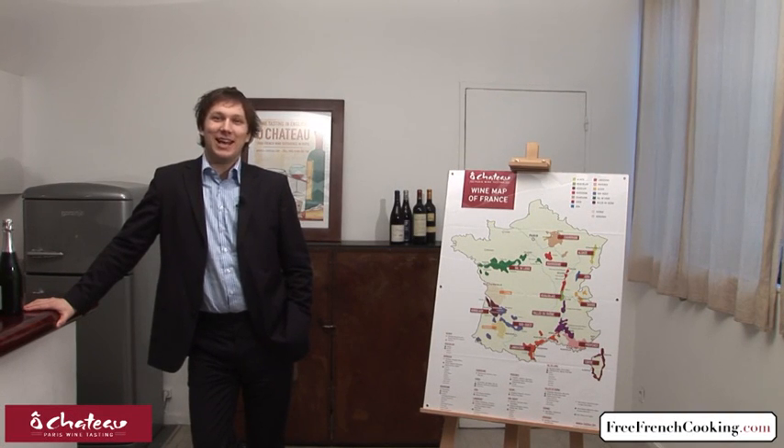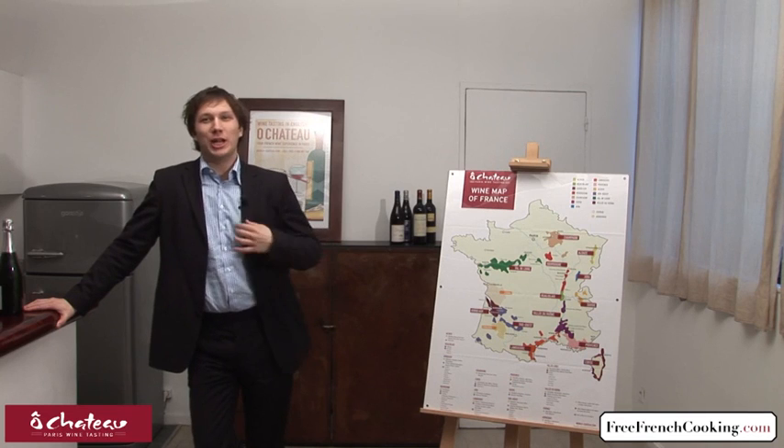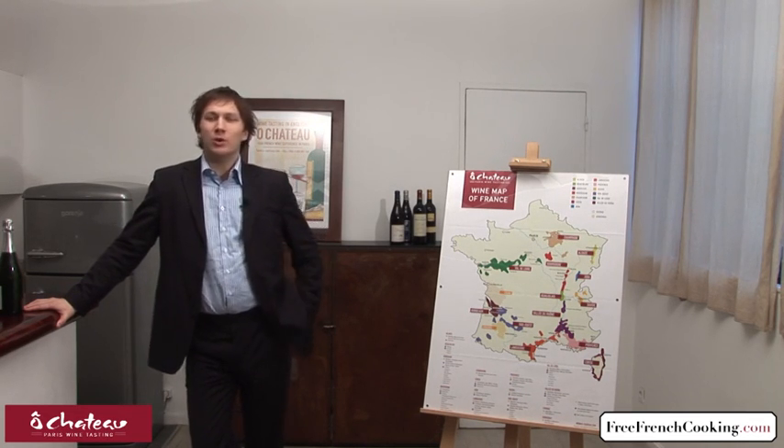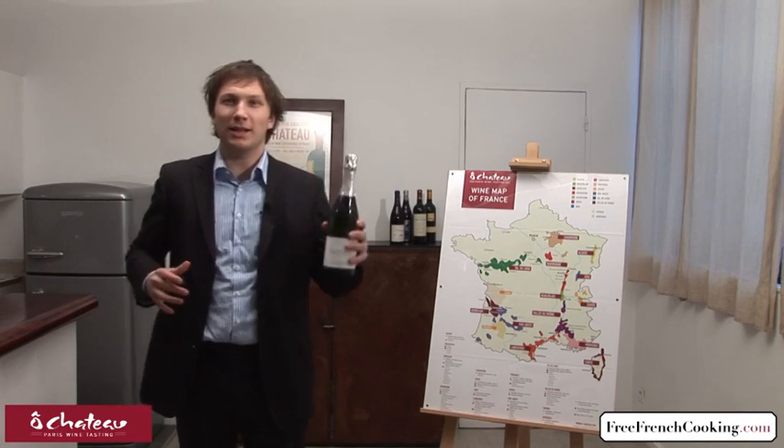Hello, my name is Olivier and this is your wine rendezvous today. I'm wearing a nice suit, and we're going to talk about probably the most famous wine in the world — champagne.